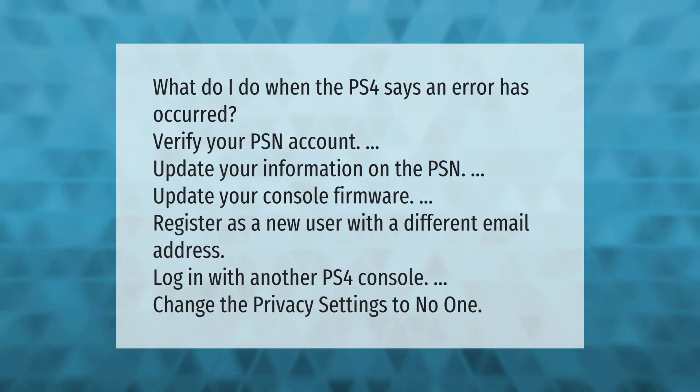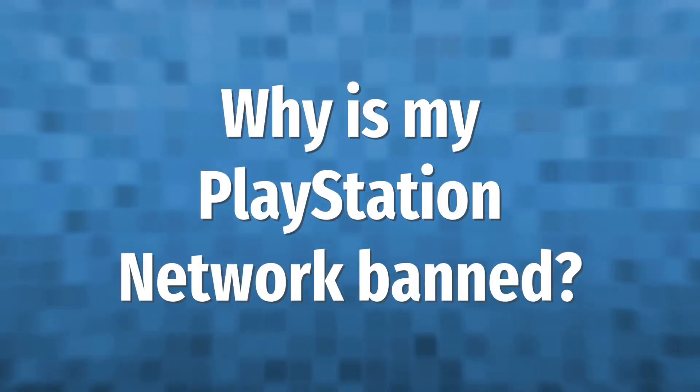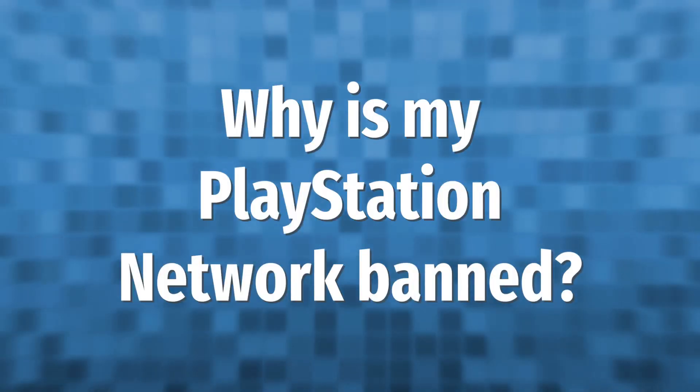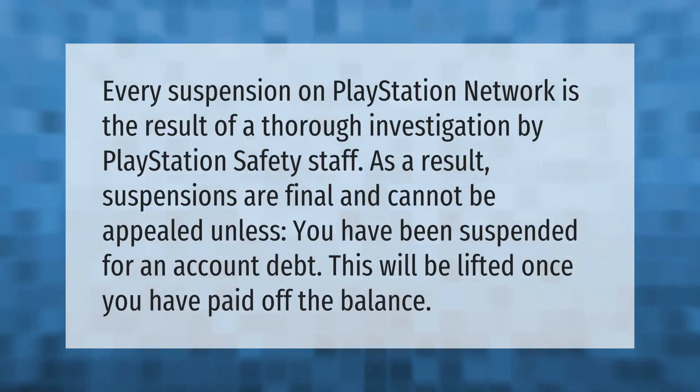When the PS4 says an error has occurred: verify your PSN account, update your information on the PSN, update your console firmware, register as a new user with a different email address, login with another PS4 console, or change the privacy settings to 'no one'.